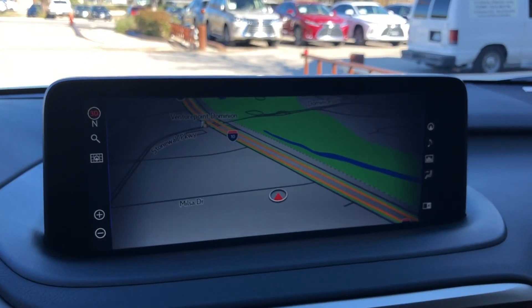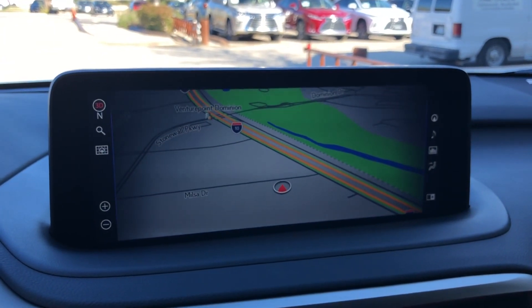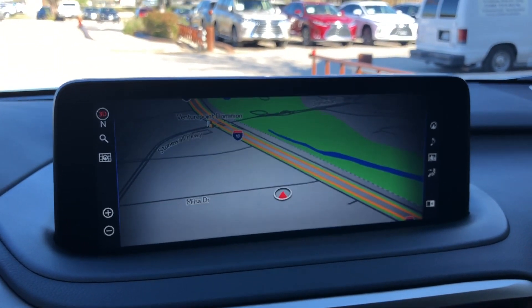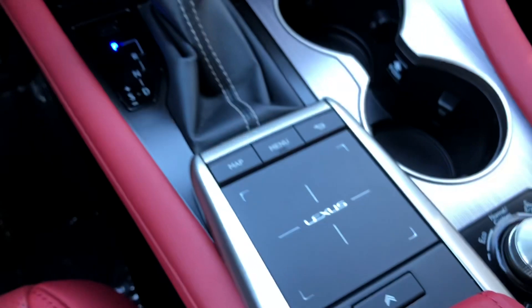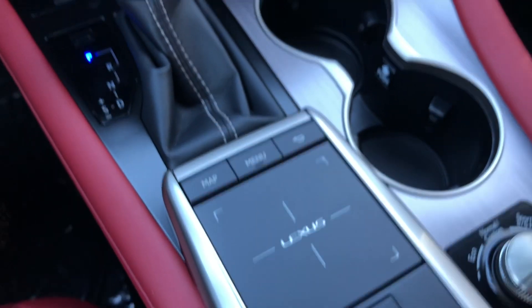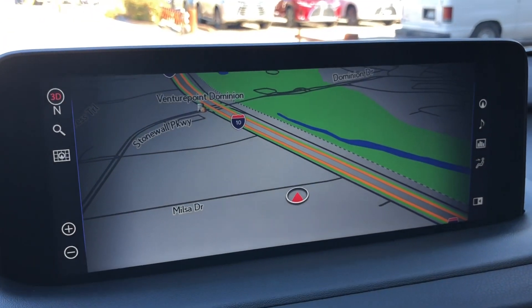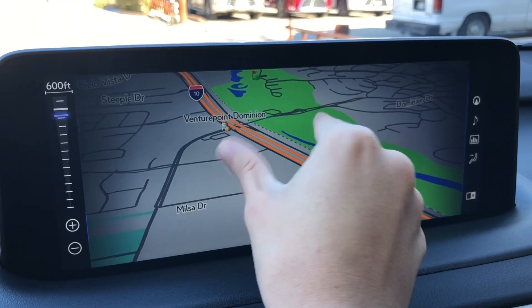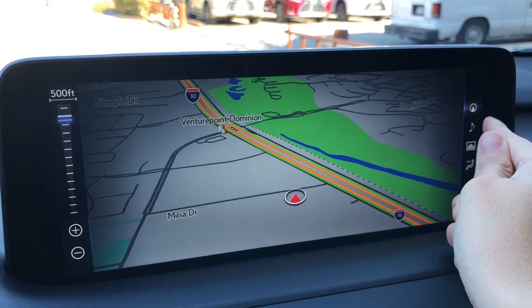Over here we have our upgraded 12.3-inch display screen housing our newly refreshed Generation 11 navigation system. It is controlled via the Lexus remote touchpad and the touchscreen equipped on the vehicle. We can manipulate the map by using our fingers or using the controls on the sides.